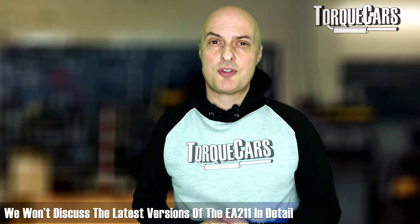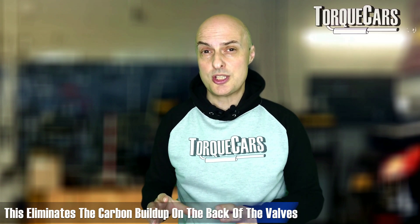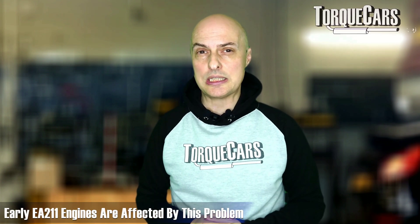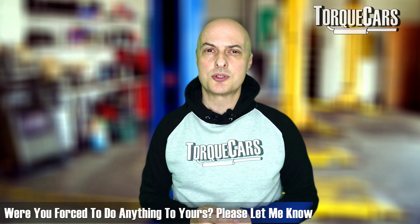The very latest versions of the EA211 — the Evo revision — won't be covered in too much detail here, but it notably added port injection alongside direct injection, which pretty much eliminates carbon build-up on the back of the valves. This is still something that affects earlier EA211 engines, although nowhere near as badly as on previous 1.4 TFSI versions. I haven't needed to do anything on mine at around 54,000–55,000 miles, but I do expect to carry out a carbon clean at some point.